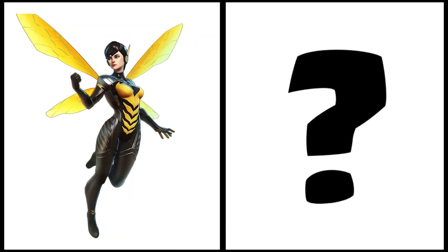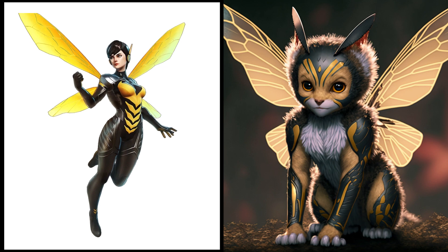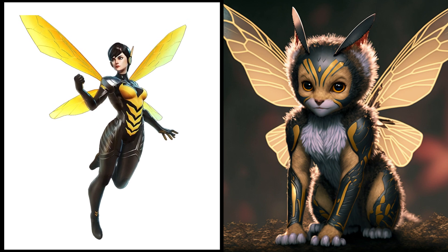The shrinking Wasp as a tiny little kitty. This sweet and gentle fella loves nothing more than snuggling up for a nap.